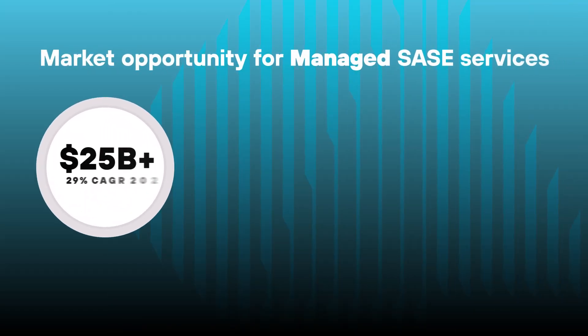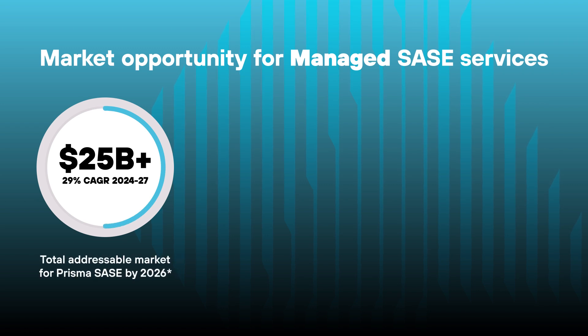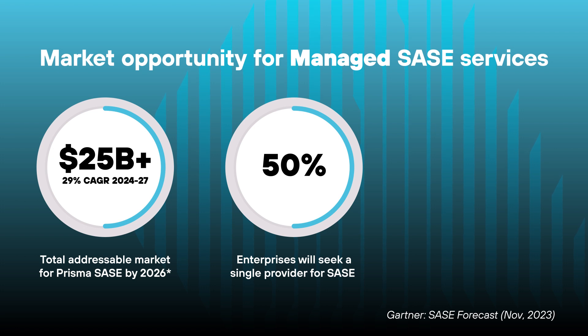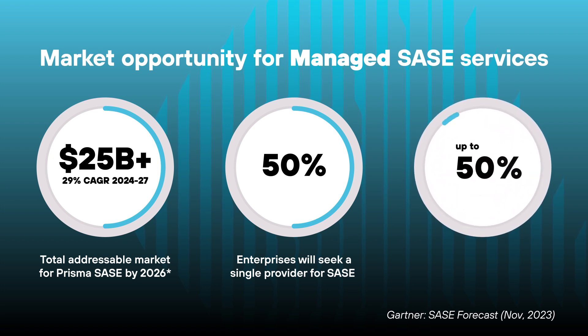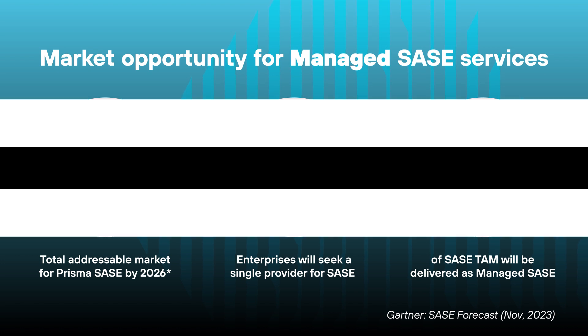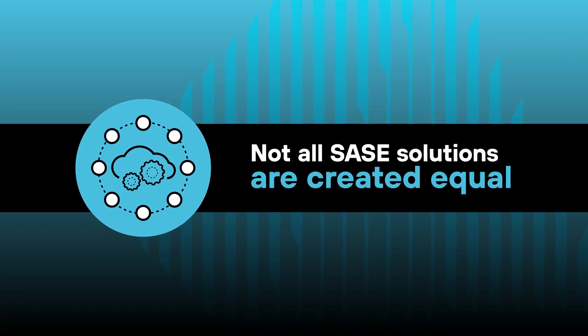MSPs are adding secure access service edge SASE solutions to their portfolios to provide a consistent and scalable way to secure connectivity everywhere and meet ever-increasing security, speed, and cost savings requirements. But not all SASE solutions are created equal.